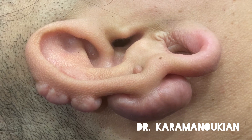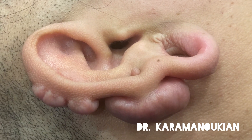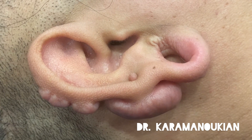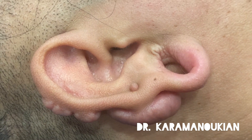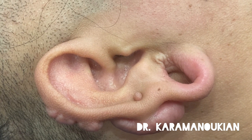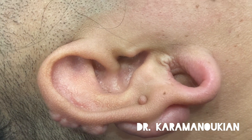This is a complex keloid of the ear. You'll note that she has gauge piercings which did not evolve into keloids, but she does have a large keloid on the ear helix, the top of the ear, and a mid-ear keloid that's in the front and the back.